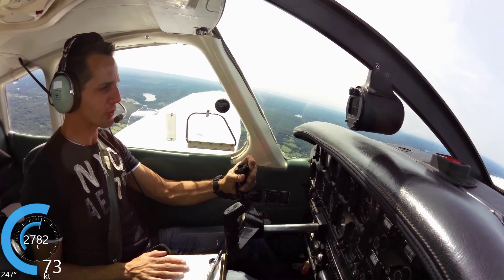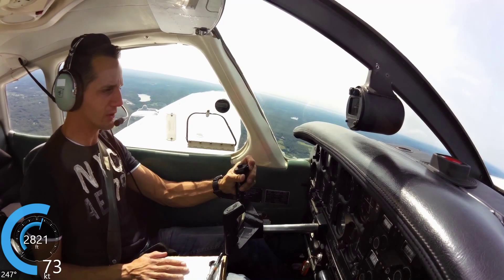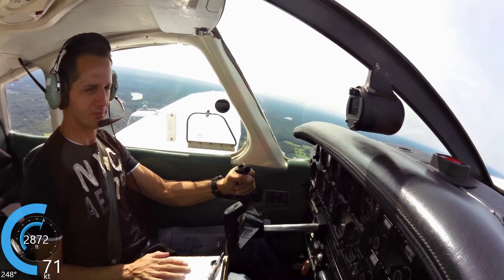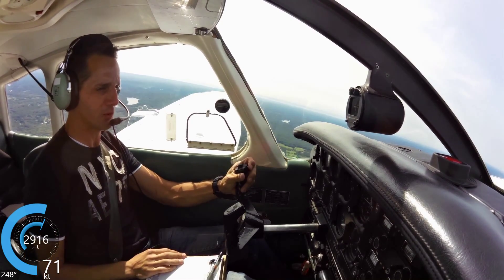New York Approach, Warrior 40965 west of Danbury, with you at 2,800. 40965 New York, I-10, altimeter 3002 at Westchester. I-10, coming your way, 965.